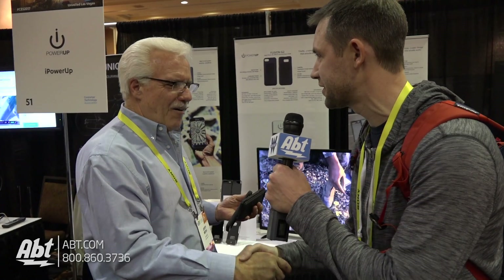Thank you very much, Jerry. We really appreciate you talking to us today. That's Jerry from iPowerUp — he's got some really cool phone products. If you're a big phone user and you spend a lot of time outdoors, or even indoors, great products to check out. Thank you guys for watching. Make sure you stay tuned to our YouTube channel to see what we've got next from CES Unveiled 2017.